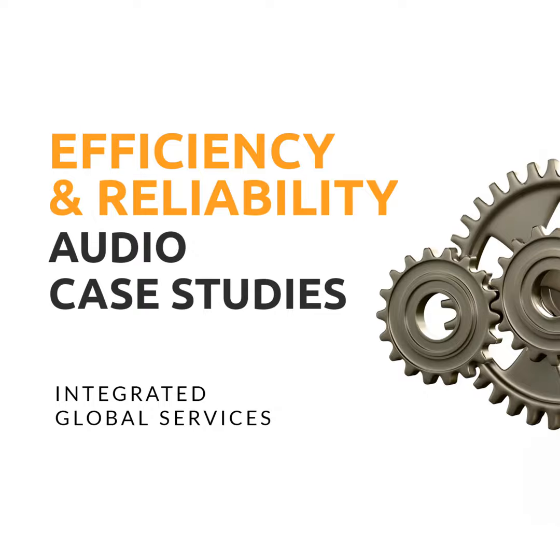Hello, everyone. John here, and today is a special episode of the Efficiency and Reliability Podcast, as I am joined by an industry legend from IGS. While most of you may already know who he is, I'll still give him the floor to introduce himself. My name's Larry Emsch. I'm responsible for the Thermal Efficiency Group at IGS.